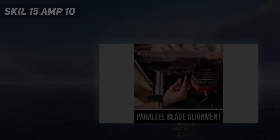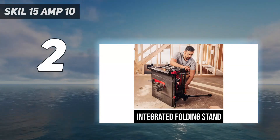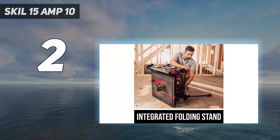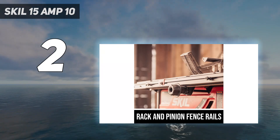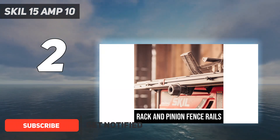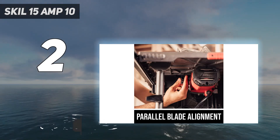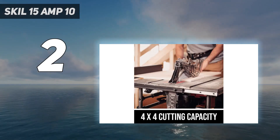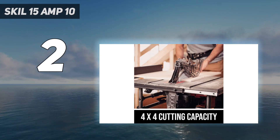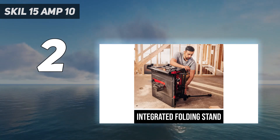Number 2 on my list: the SKIL 15Amp 10-inch table saw. Whether you're a professional moving between job sites or a do-it-yourselfer heading to a friend's house to help them build a dog house, the SKIL 15Amp table saw is a great choice. It's a lightweight table saw that can easily be transported from one location to another — very similar to the DeWalt 10-inch, though generally much cheaper.